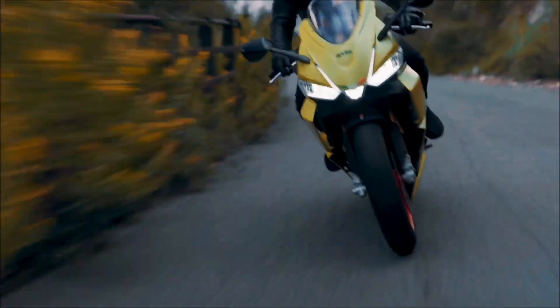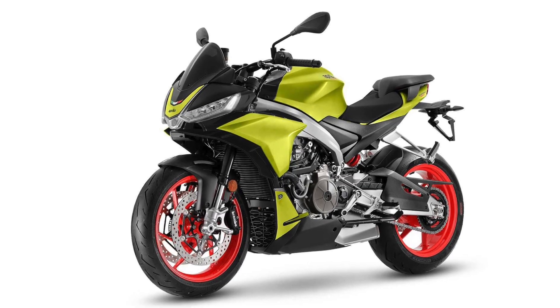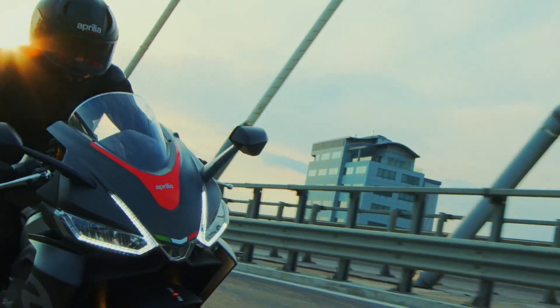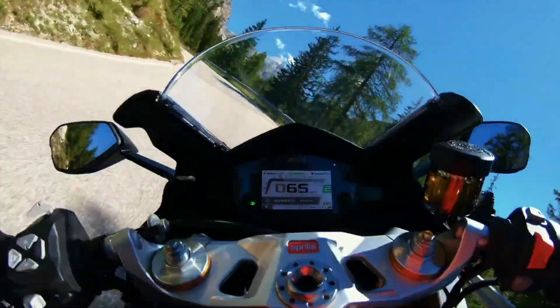Most likely a result of the shorter final drive for improved streetability, the naked sport bike still manages to churn out a class-leading 95 horsepower. Aprilia hasn't listed a torque figure just yet, but the Tuono retains the same 270-degree firing order that makes the RS so visceral yet agreeable.